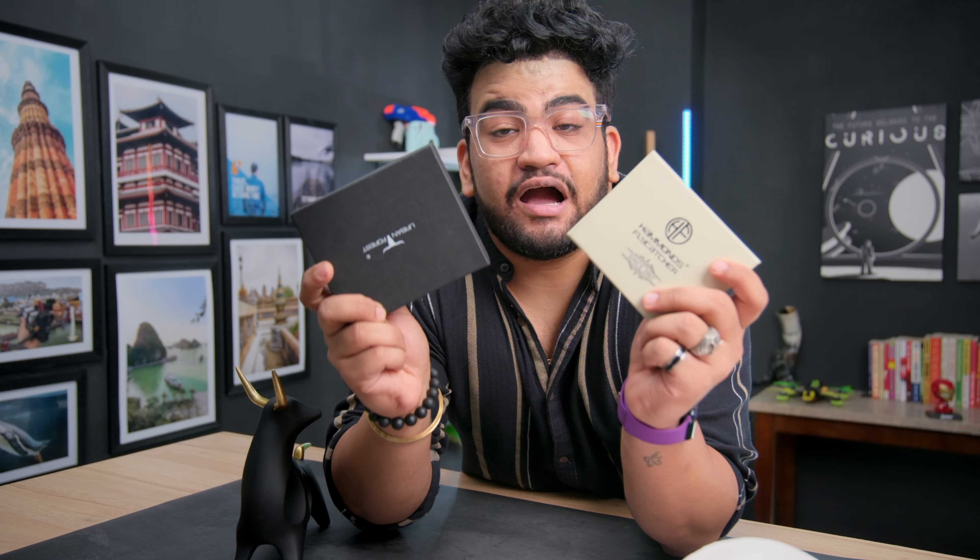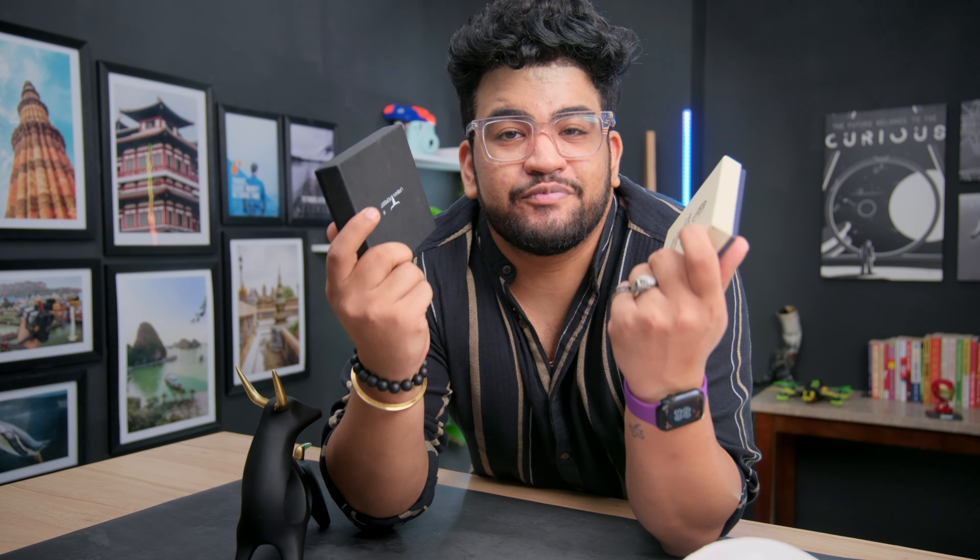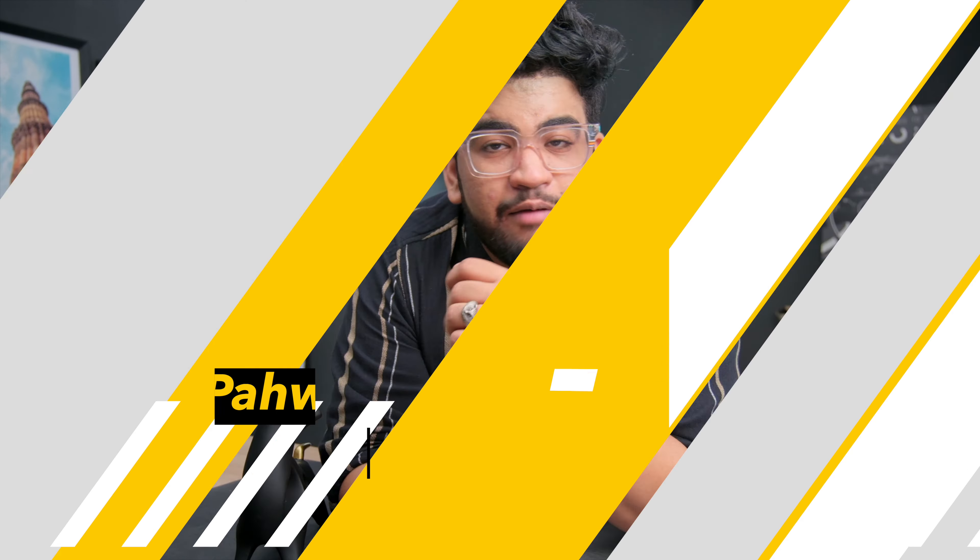Lately I have been picking wallets that you guys are recommending, and these two happen to be great picks under 500 rupees — slim, sexy, functional, and great for travelers. Let's check them out.